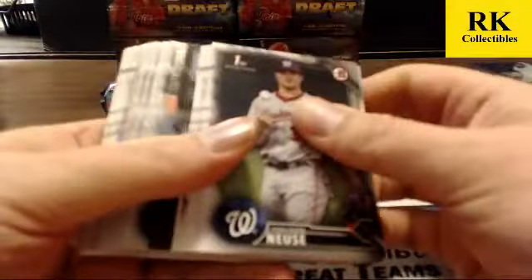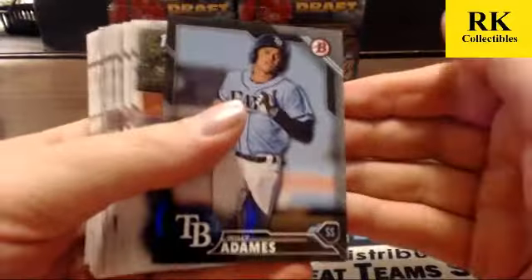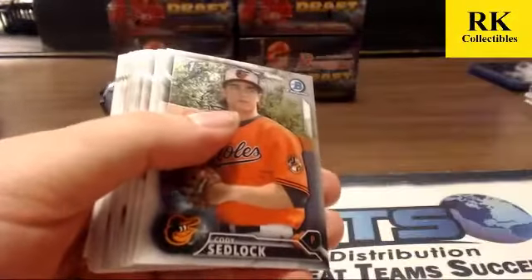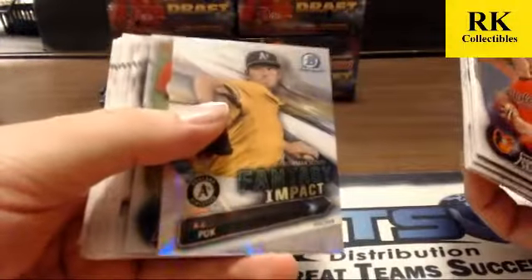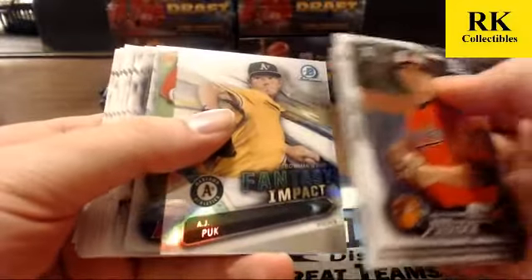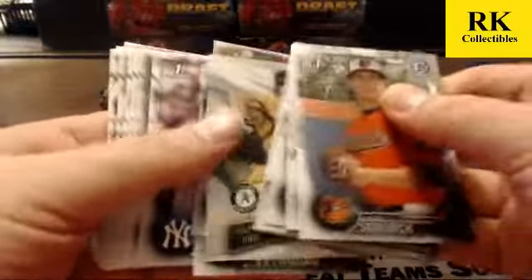You got a refractor auto right at the gate — he got spoiled on the first one. We've got lots of big names we haven't hit one of yet. AJ Puck fantasy impact, Connor Justice, and Brian Reynolds refractor.